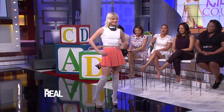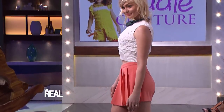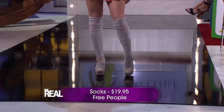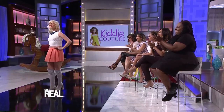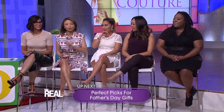Check out these awesome socks. We've paired them with cute ankle shoes and a skort to show off those legs. These socks are from Free People and cost $19.95. Talk about taking a kiddie look to new heights! I love this look. You wore knee-high socks, right? Yes, I did — I have a couple of pairs.